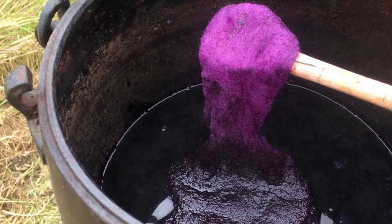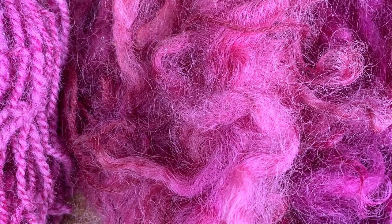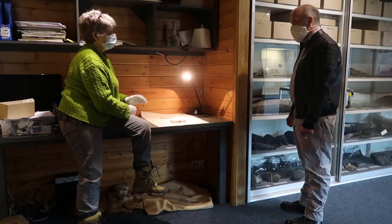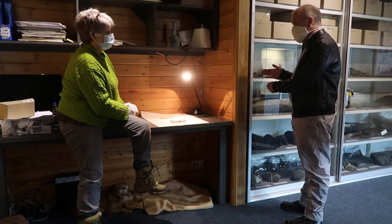Our textile project will analyse this piece to see if we can establish the presence of any colour and to find out more about the animal from which it came. We will then attempt to replicate this 2-1 twill weave on replica tools. We will also create a new display in our museum and bring this item into the public domain for the first time since it was discovered.